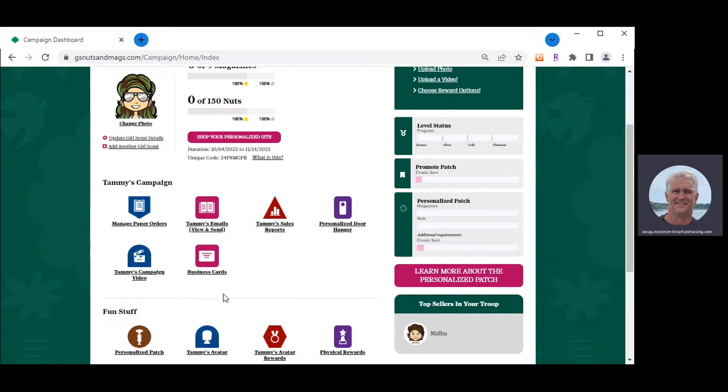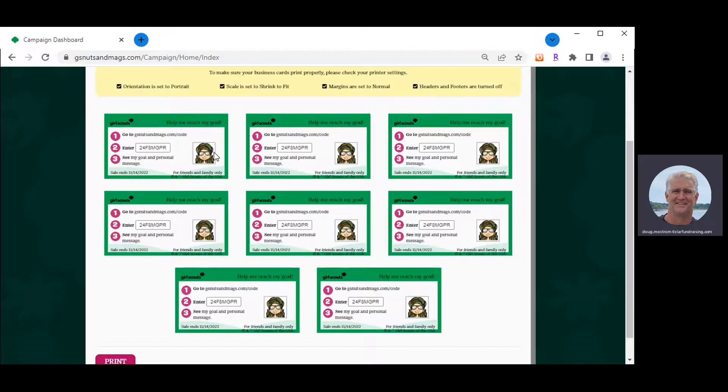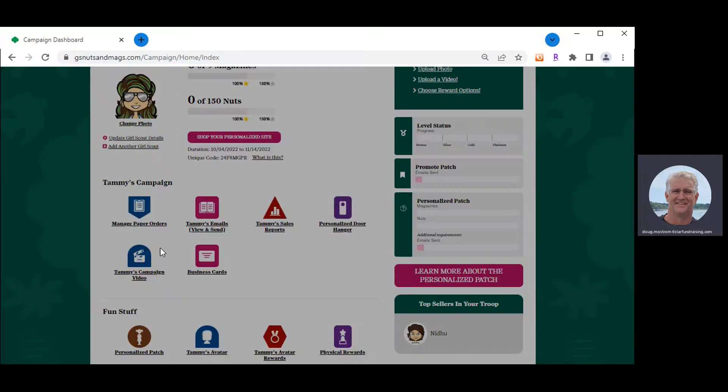There are other tools built into the system, such as a personalized door hanger or business cards. When you click on either, our system automatically creates them with the girl's avatar and information on how a customer can access the girl's storefront and buy items. We always encourage girls to print these out — carry a stack of business cards to the dentist, orthodontist, or a family event, and say: 'When you get home tonight, go to your computer, renew all your magazines, buy new or gift magazines, and shop through my chocolate store.'